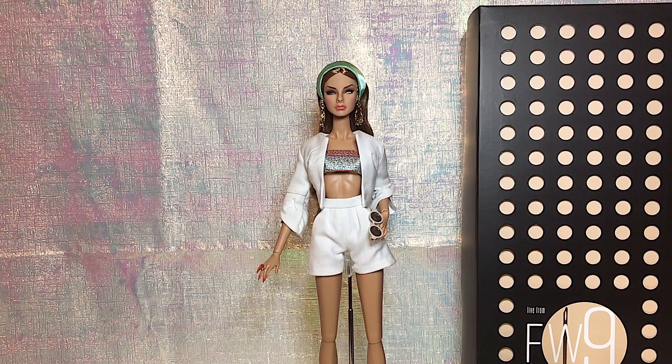The welcoming doll was Fresh Perspective Agnes. I was very happy to get Agnes as a welcoming doll because I believe she's one of the best Fashion Royalty dolls — one of the best Integrity Toys sculpts in general. She came in a tannish skin tone; I believe she's Hungarian. She looks really gorgeous.